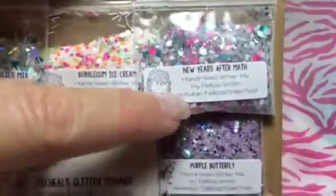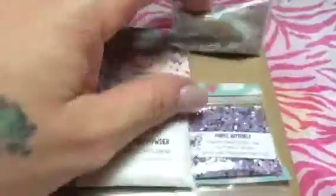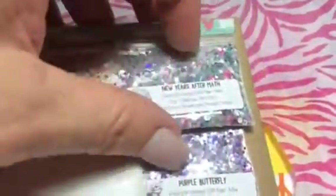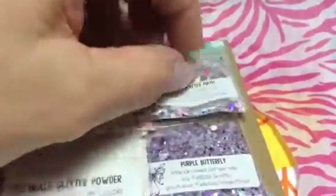And then this one's called New Year's Aftermath. I've never seen the little pink stars before either. It looks like it might have some glow-in-the-dark glitter in it. There are pink stars — hot pink stars. Got to know where you got them. Is that glitter unique? Those are awful small to be glitter unique though. Let me know, girl.